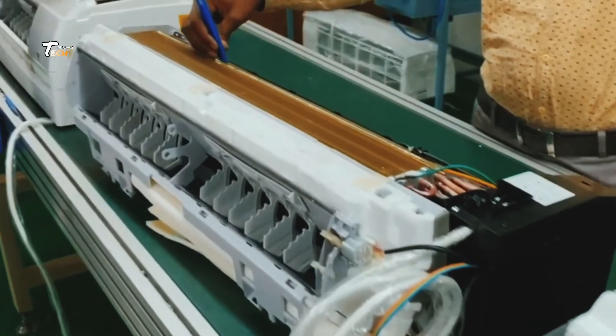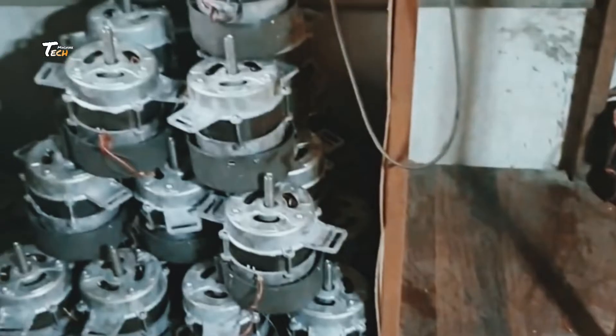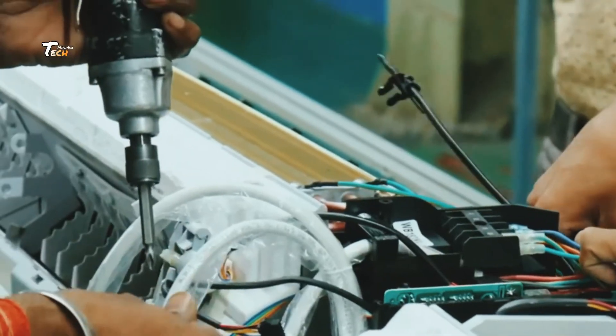That concludes our journey through the production of air conditioners. Stay tuned for more insights into the engineering marvels that shape our modern world.